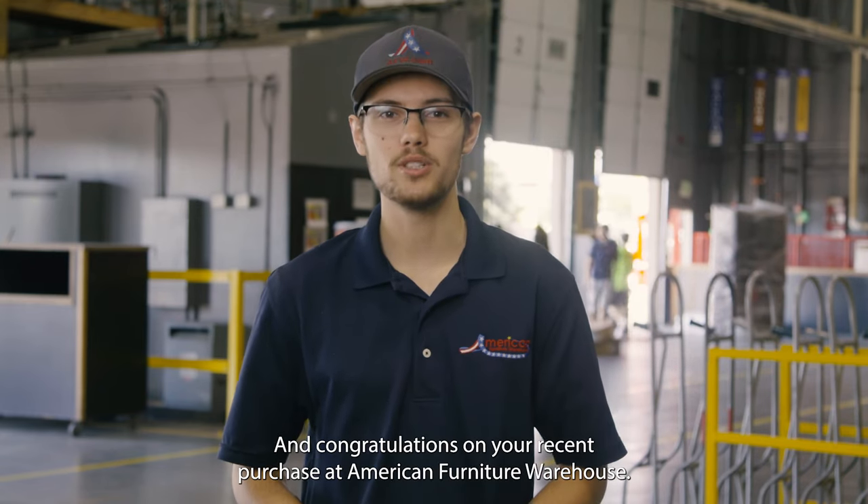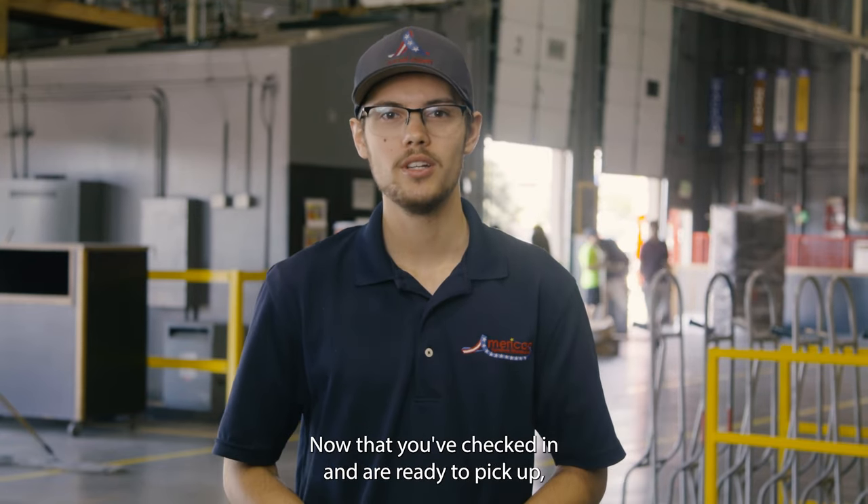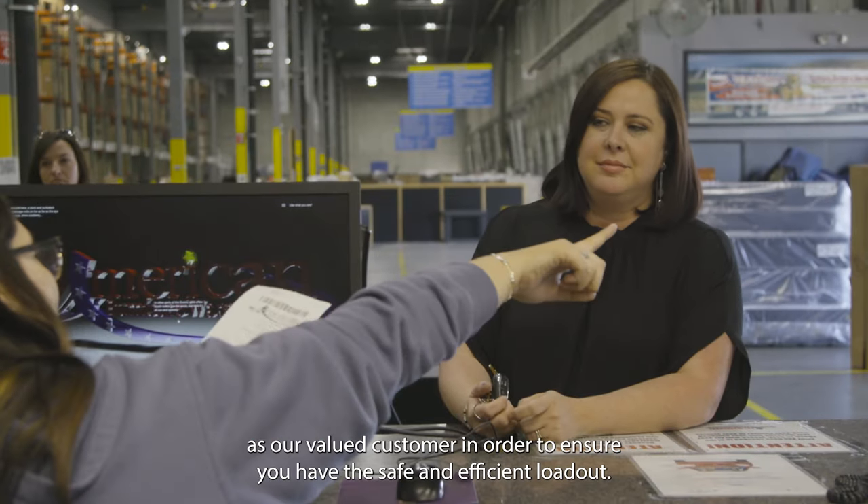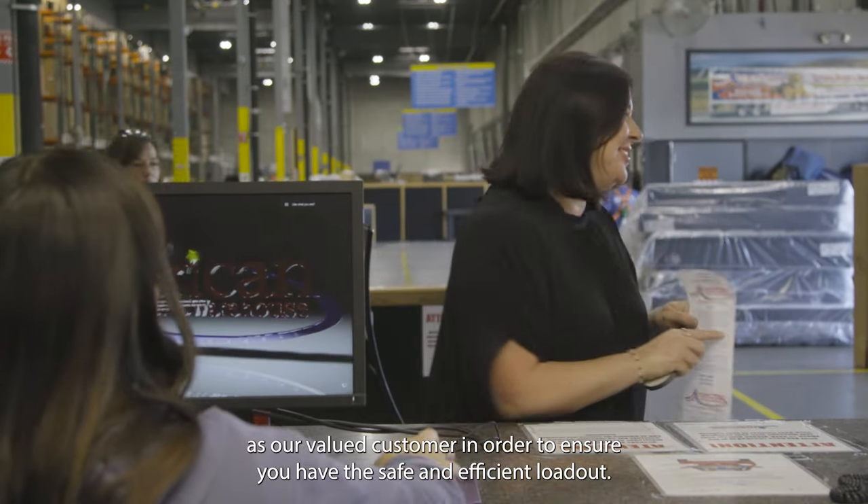Thank you and congratulations on your recent purchase at American Furniture Warehouse. Now that you've checked in and are ready to pick up, there are some key things we want to review with you as our valued customer in order to ensure you have a safe and efficient loadout.